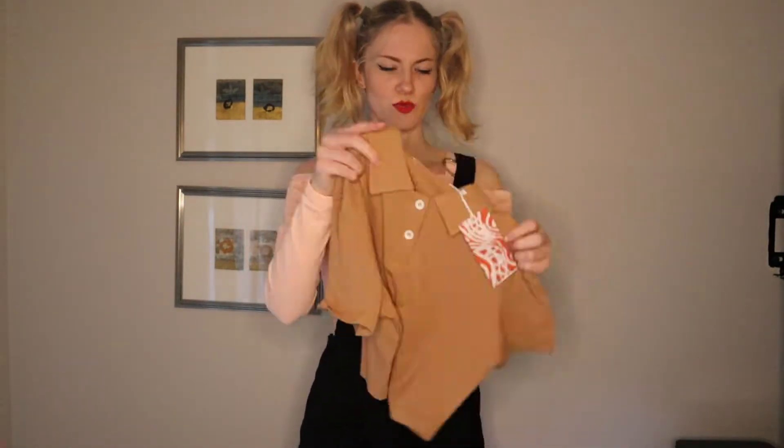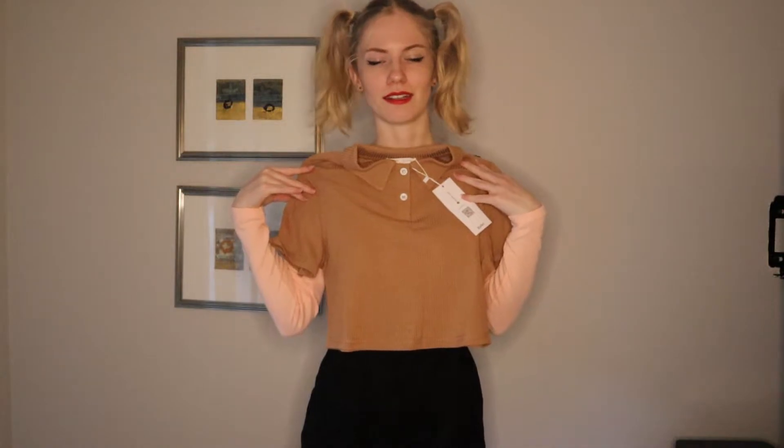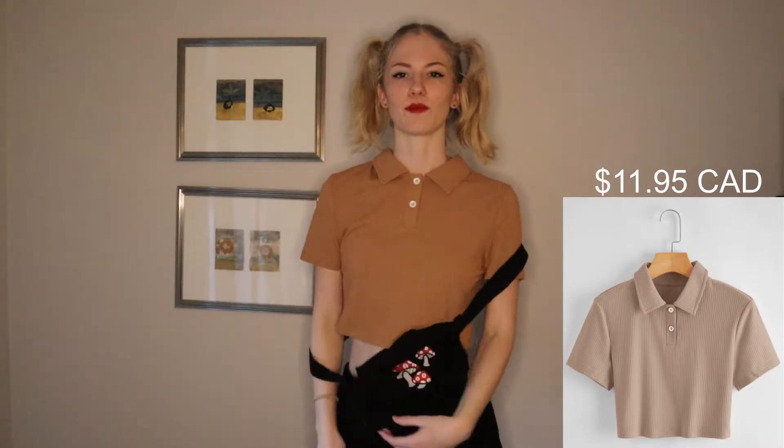Next up we have this brown t-shirt with buttons — it's a crop top. I'm pretty sure you can't get non-crop tops from Shein or Romwe. I don't remember ordering this either, but let's try it on. It's not really my style. The color doesn't really suit me; I wouldn't wear this style in general. It's kind of like fake ribbed, where it looks ribbed but it's not actually raised. It's not bad quality though. I guess I'll have to figure out some outfits to wear this with.